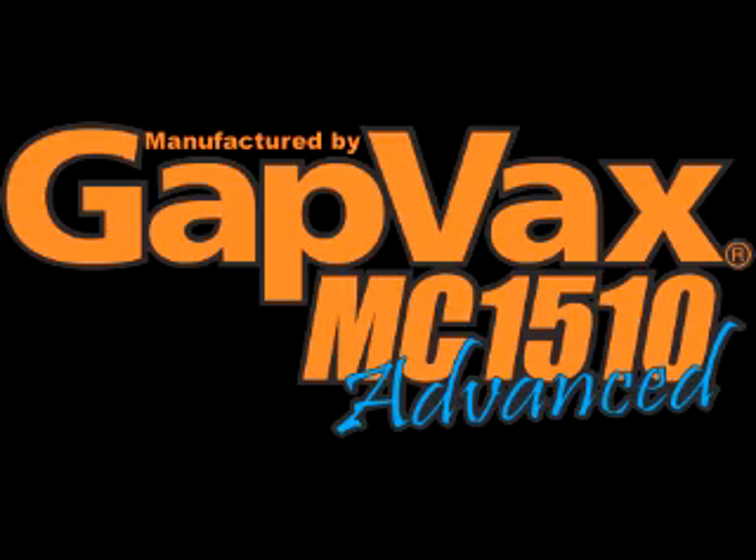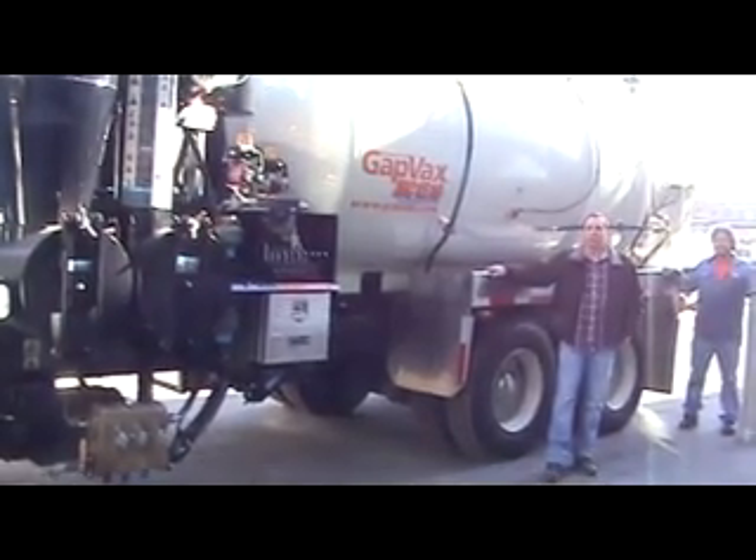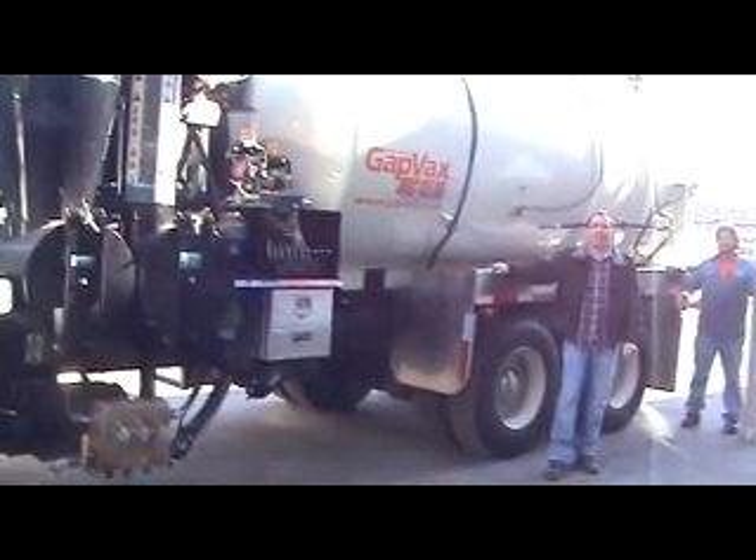Good afternoon. My name is Eric Carilla. I'm here with GAPVACS. We've been manufacturing industrial vacuum trucks for over 20 years. We're out of Johnstown, Pennsylvania.